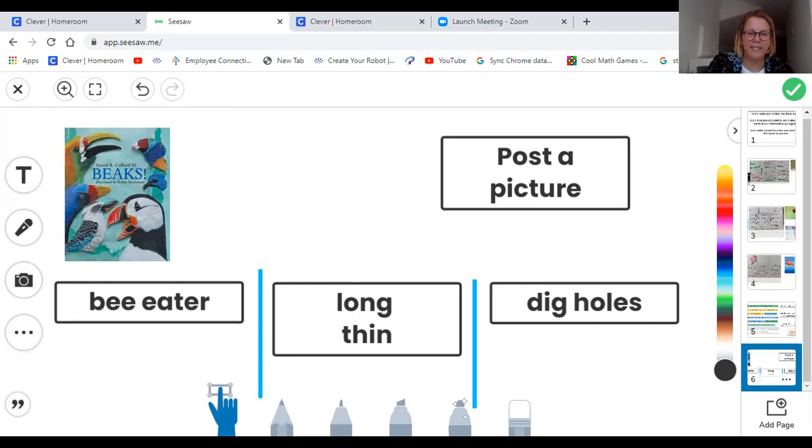I hope you enjoyed this lesson today. Even though we're not doing it live, it's similar to live. In our lesson we reviewed the notes that we've taken so far about all our birds and all their beaks. We talked about an informative paragraph — how it has a beginning, two details, and an end. And then finally we talked about the bee eater and how the bee eater has a long, thin beak and it uses it to dig holes. Please remember to post a picture of that in Seesaw today. Have a great weekend. See you during your one-on-one. Bye guys!